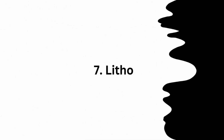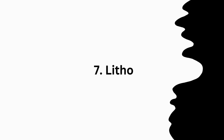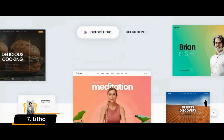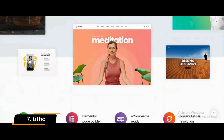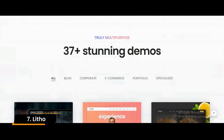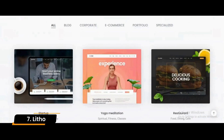Number 7: Litho. Litho is one of the fantastic SEO WordPress themes on this list. It comes with a clean and modern design making your website look great. Overall, it's a good theme for business and portfolio websites.